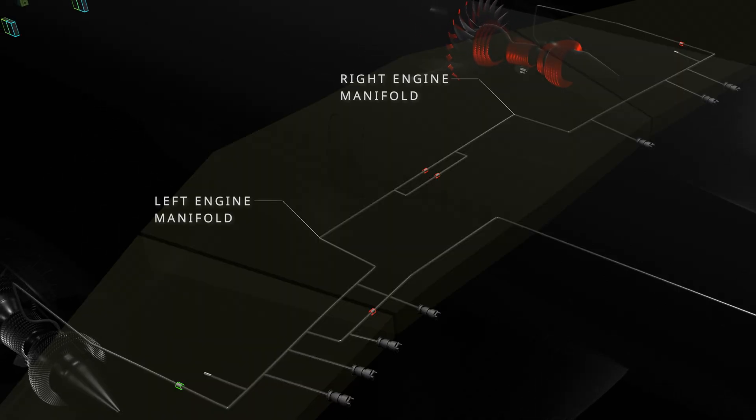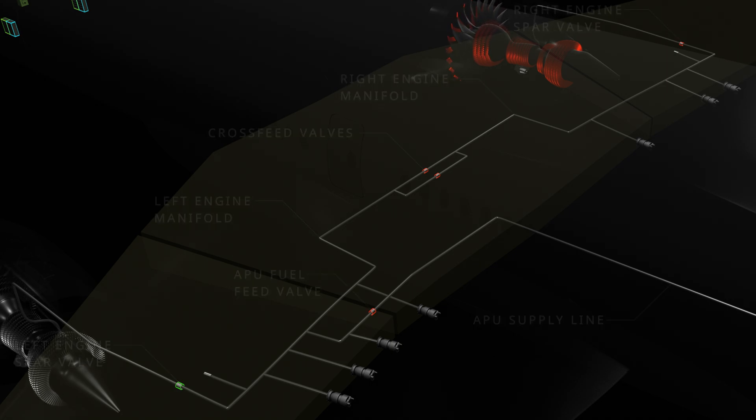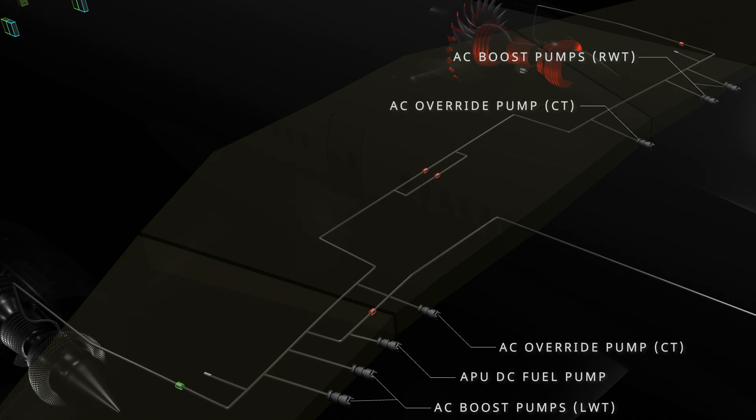The fuel feed system has engine fuel manifolds, APU supply line, cross feed valves, engine spar valves, and APU fuel feed valve. The feed system also has seven fuel pumps: a single APU DC fuel pump, two AC boost pumps for the left wing tank, two AC boost pumps for the right wing tank, and two AC override pumps for the center tank.